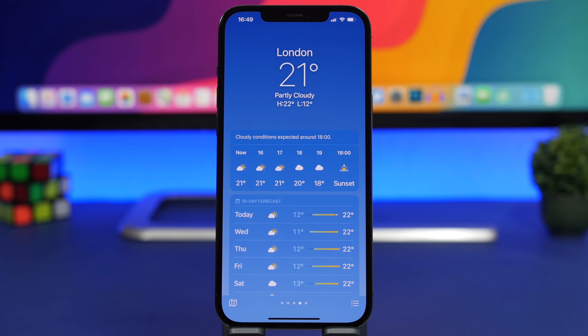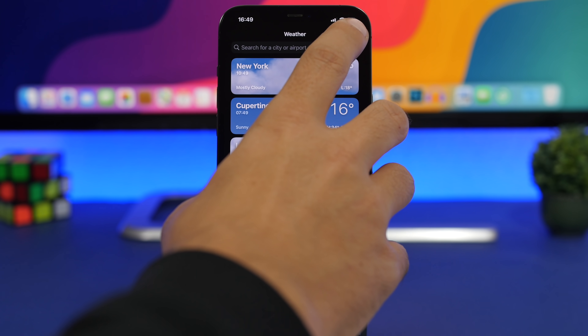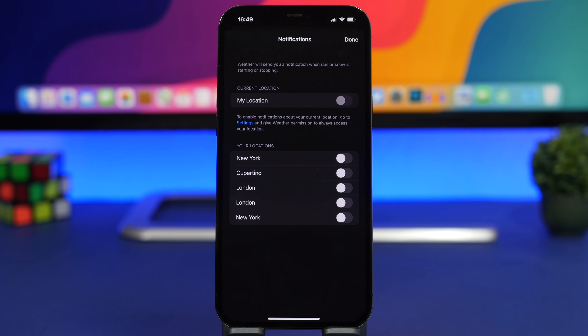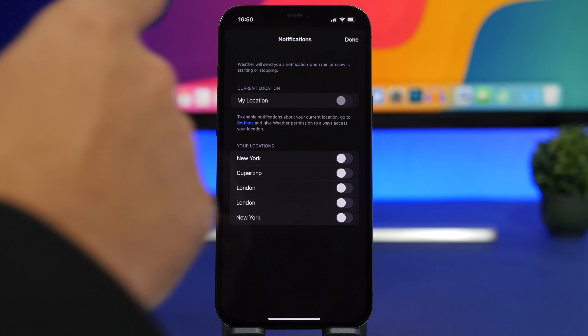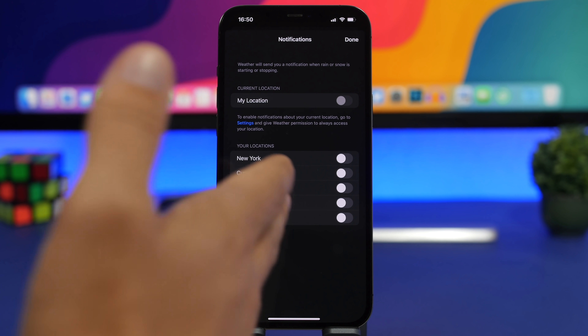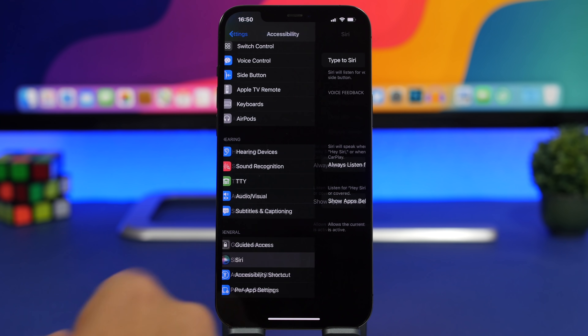With iOS 15, Apple also introduced new notifications from the Weather app. Tap the three dots in the app and go to Notifications — these are notifications exclusive to the Weather app, alerting you about rain and storms for your location and any cities on your list. It's a great feature that works well, but for locations you don't care about, make sure you turn those notifications off.